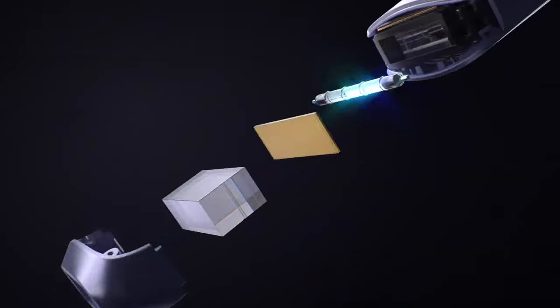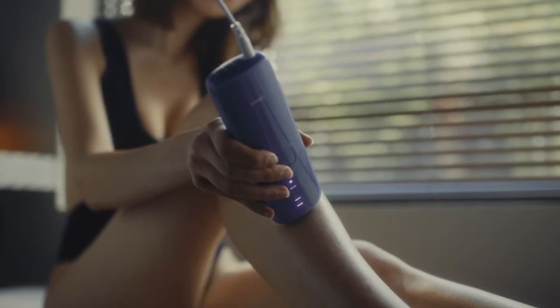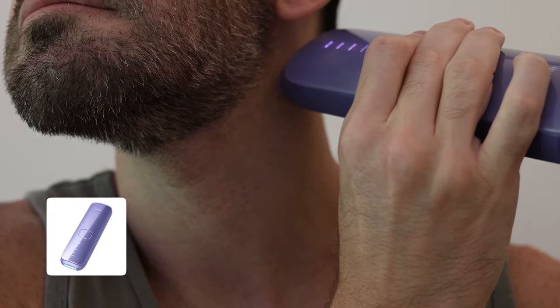I did three treatments with the device. Unlike the laser devices you'd use in a beauty salon, this device is portable and you need to use it much more frequently to get the same results. I shaved my neck first — obviously you shave before using the device — and then did three treatments on my neck. The first treatment was followed by one day break.